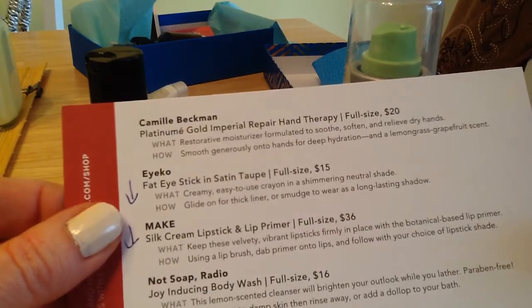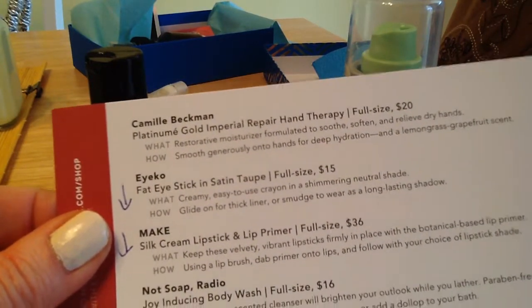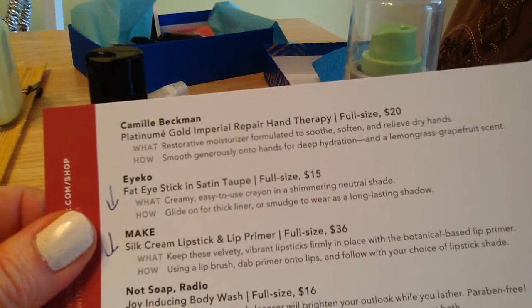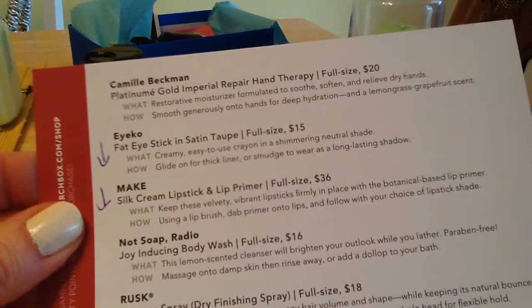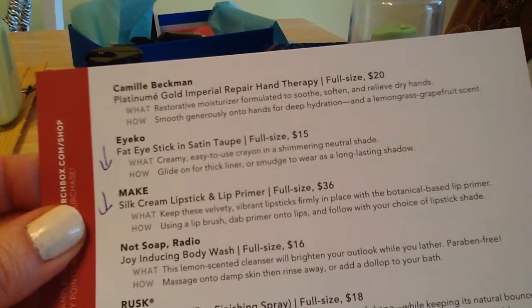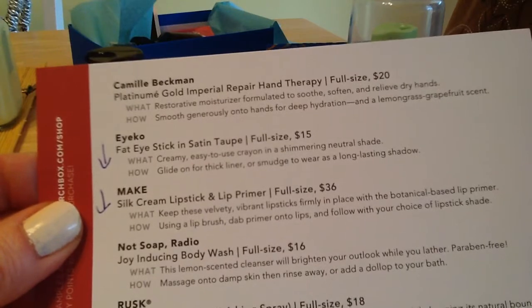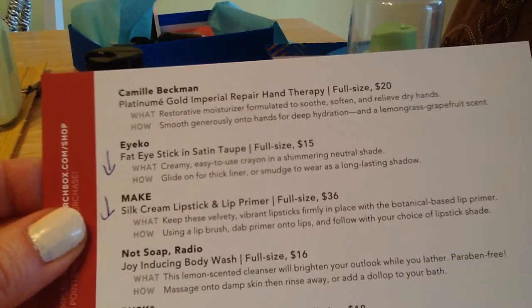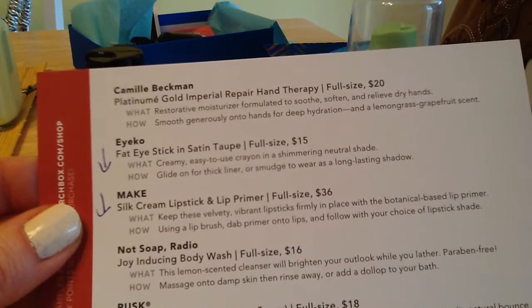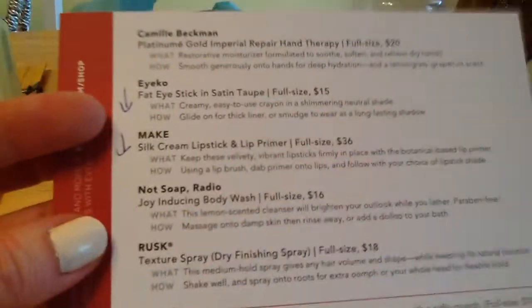The Ico Fat Eye Stick — I don't use those kinds of eye products, so I'm going to give it away to one of my staff. The Make Silk Cream Lipstick and Lip Primer — I usually love lip products, but I hated the packaging; it was pretty much just little things attached to cardboard, and I didn't even try them. I'll be giving those away to my staff as well.